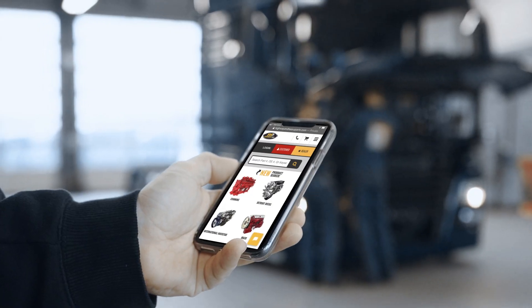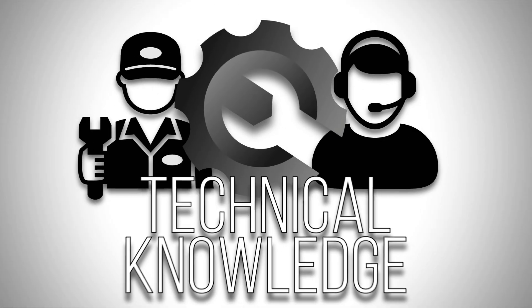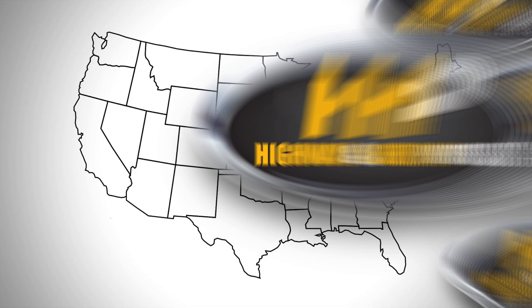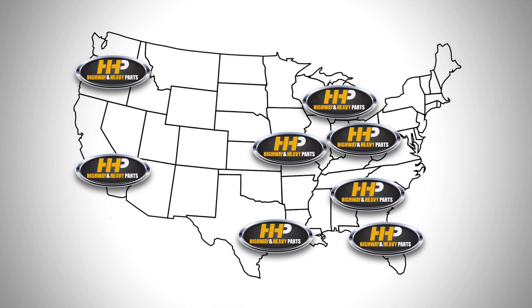Connect with Highway and Heavy Parts for industry leading technical knowledge, quality diesel parts, and fast shipping — from America's trusted diesel engine parts supplier.